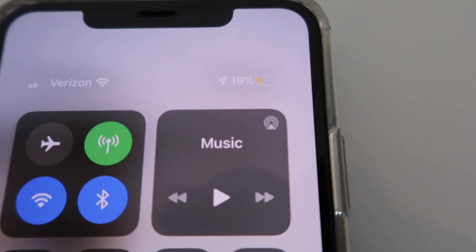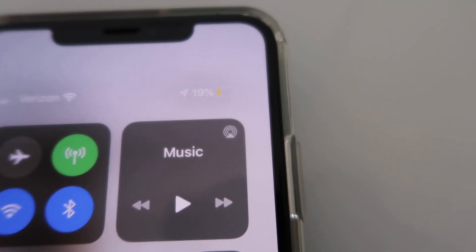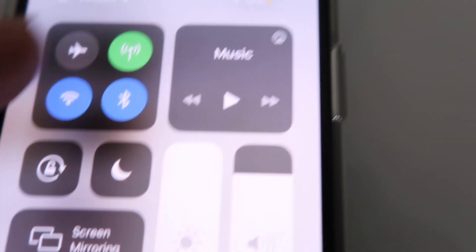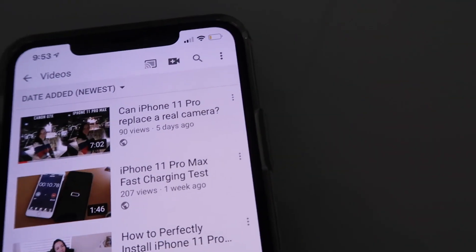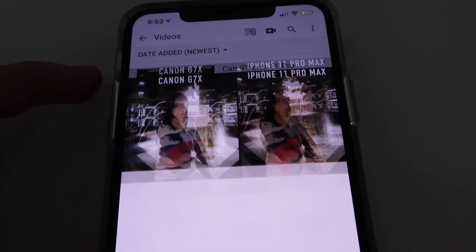Alright, so right now the phone is at 19%. I'm going to turn it up to the brightest and also the highest volume. I have my Bluetooth and Wi-Fi on. Let's play some videos.